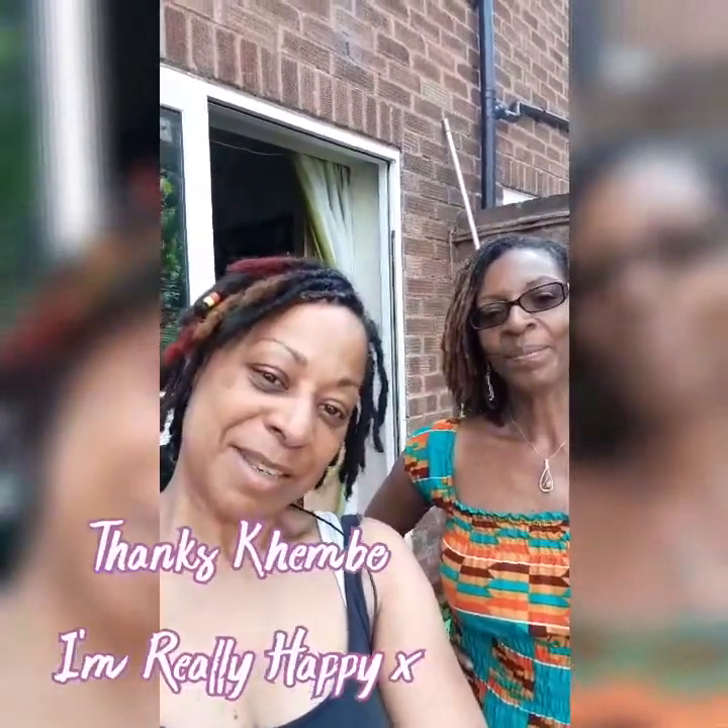And yeah, watch this space. Continue watching me on my lock journey and you'll see it grow. Thank you for watching. Bye!